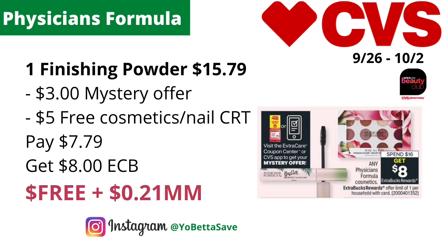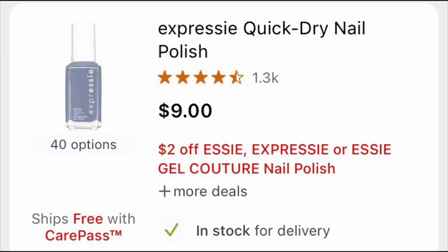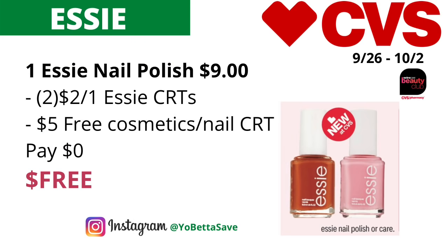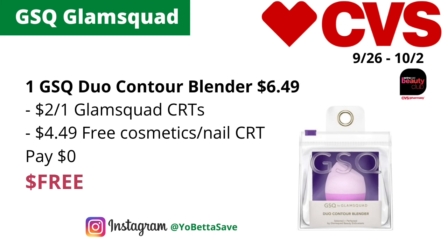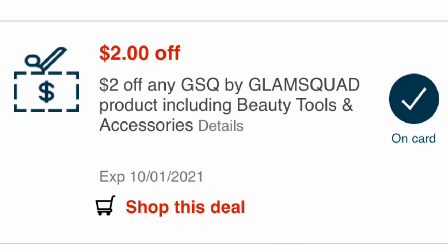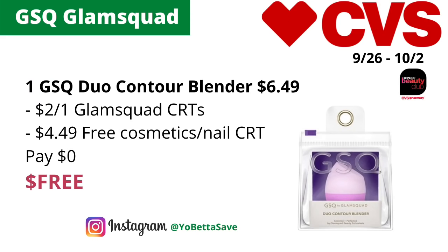You can use the free cosmetics or nail care CRT on SE nail polishes — grab one priced online for $9, use two $2 off one SE CRTs, plus your free cosmetics/nail care CRT taking off $5, and you'll pay nothing. You can also use that CRT on the GSQ by Glam Squad Duo Contour Blenders, priced online for $6.49 — use a $2 off GSQ by Glam Squad beauty tools CRT plus the free cosmetics/nail care CRT taking off the remaining $4.49, making the final cost free.